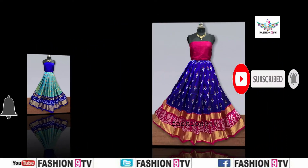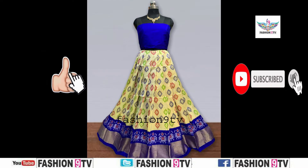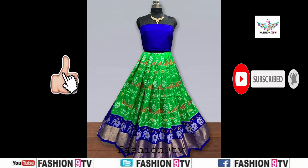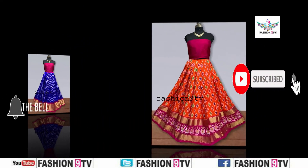Don't forget to comment. Watch till the end of the video and you will know all the colors and designs of the series. If you have already subscribed Fashion 9 TV, don't forget to share Fashion 9 TV videos with your friends. If you like this video, please like, share, comment and subscribe.